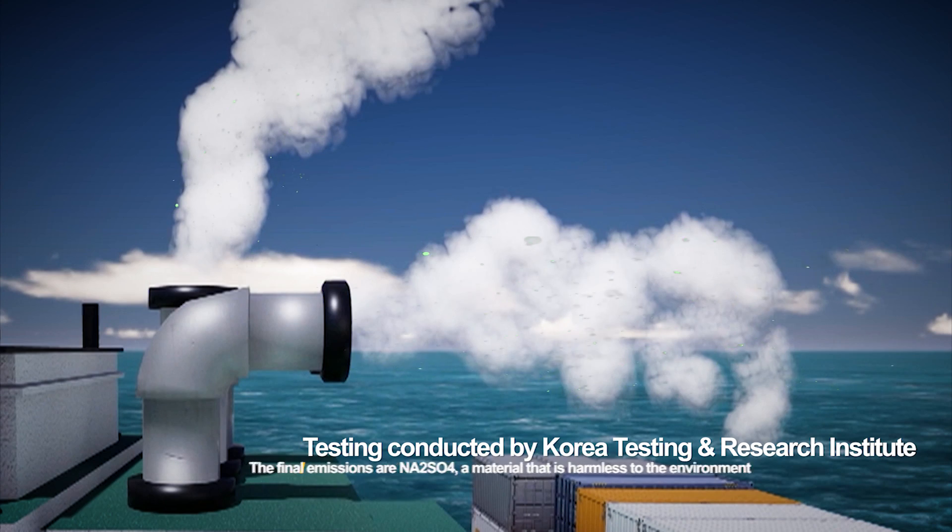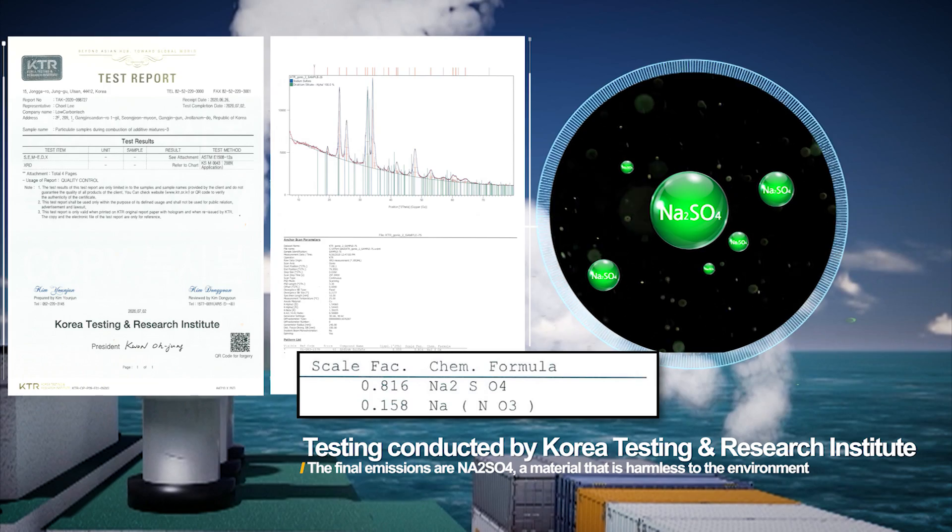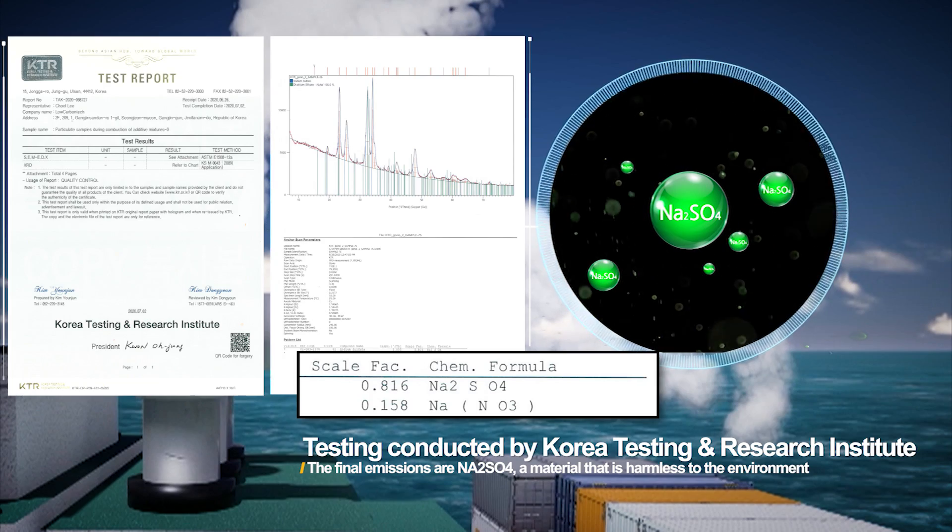The final emission is Na2SO4, a harmless substance, and has been verified by Korea Testing and Research Institute.